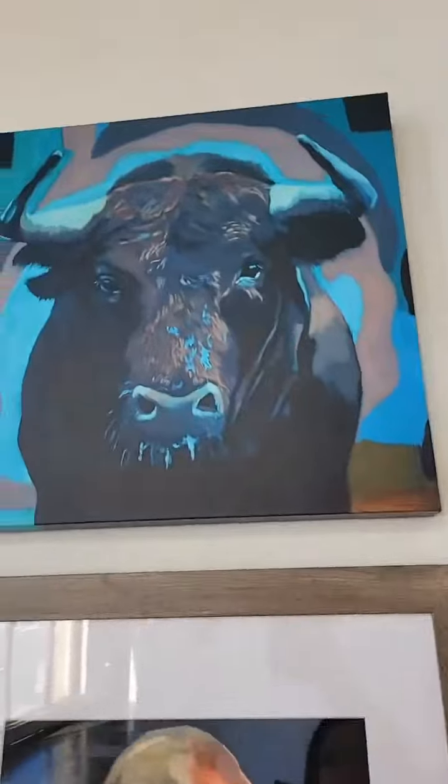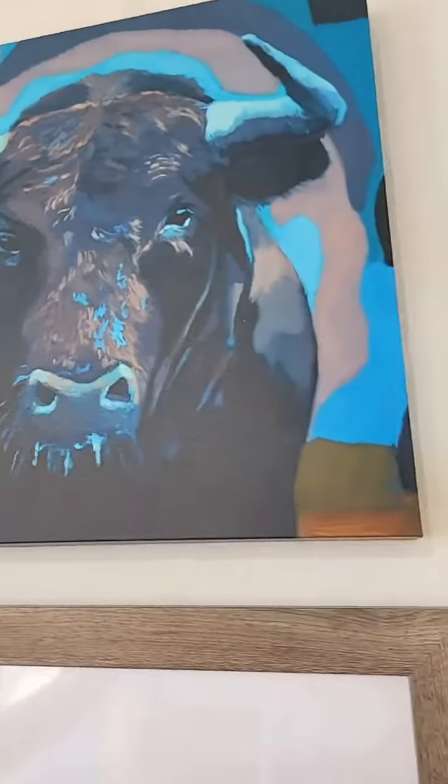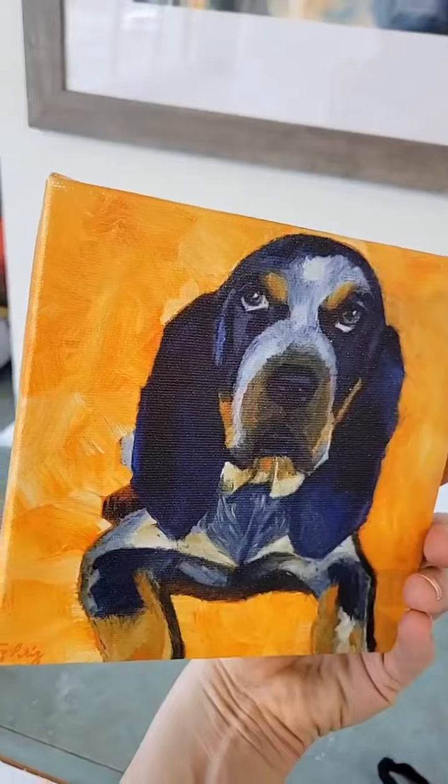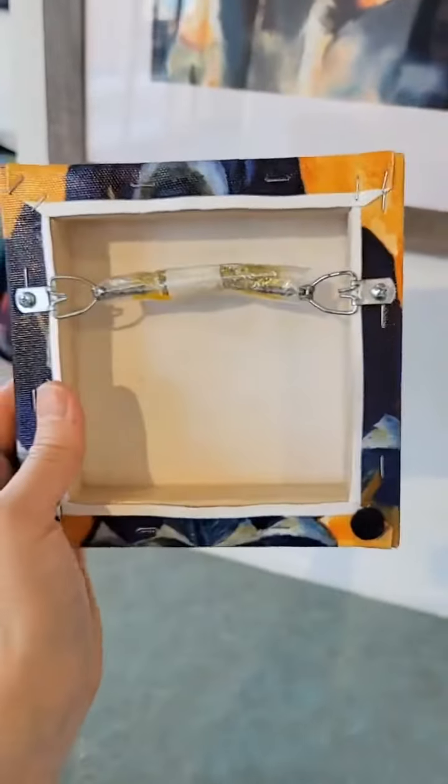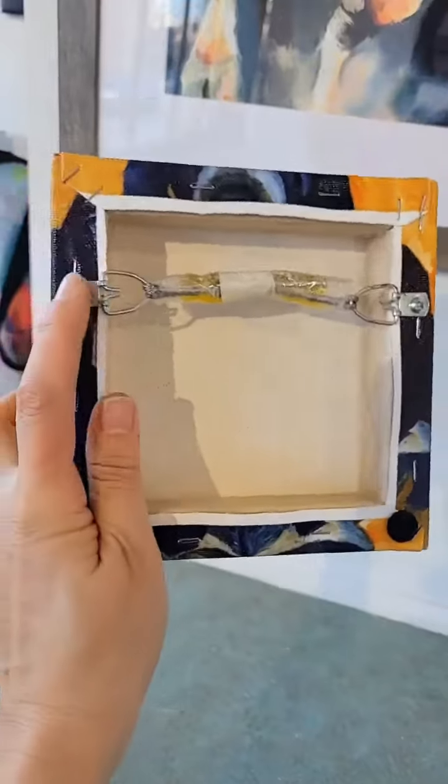Then we also have canvas. A print on canvas — here is another example of a canvas one and it has the hanging wire already, ready to hang as you can see.